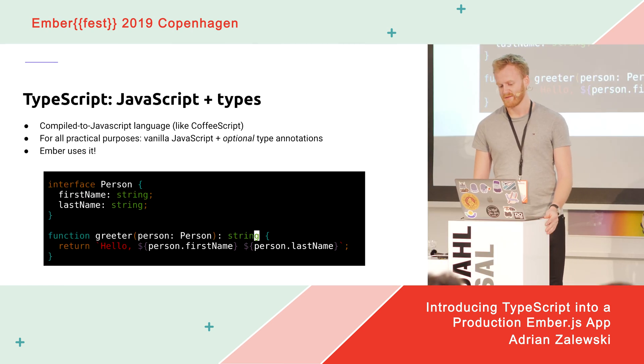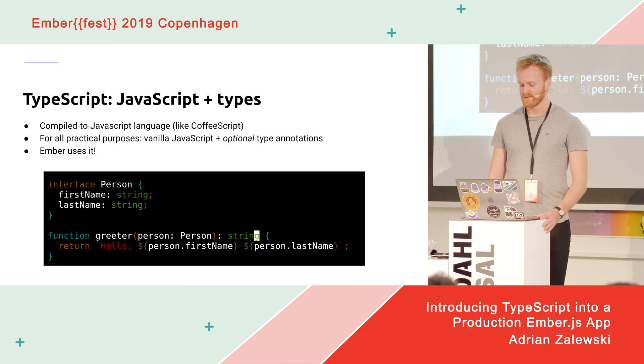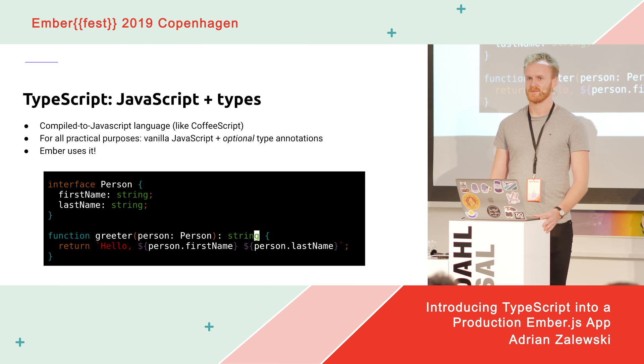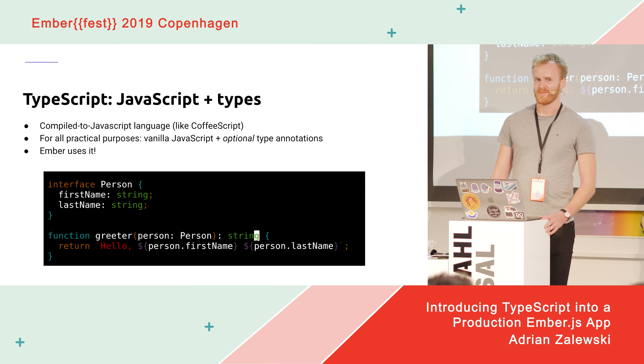So what is TypeScript? Strictly speaking, it's one of many compiled-to-JavaScript languages, like CoffeeScript most famously. Unlike it and most of the others, it doesn't really propose a new syntax — it's not a new language. It only adds type annotations on top of vanilla JavaScript, which can be made fully optional. So you can still keep writing regular JavaScript and it will work, only not be typed as much as you'd like.